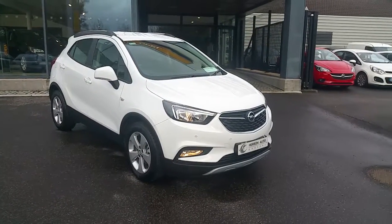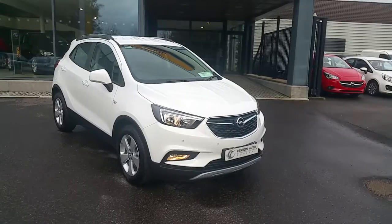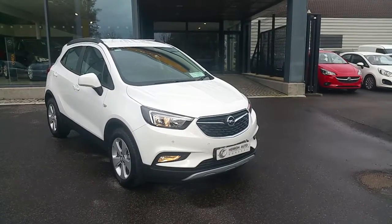Hello everyone and welcome to Heron Auto. This here is the all-new 2017 Opel Mokka X SC finished here in Summit White.